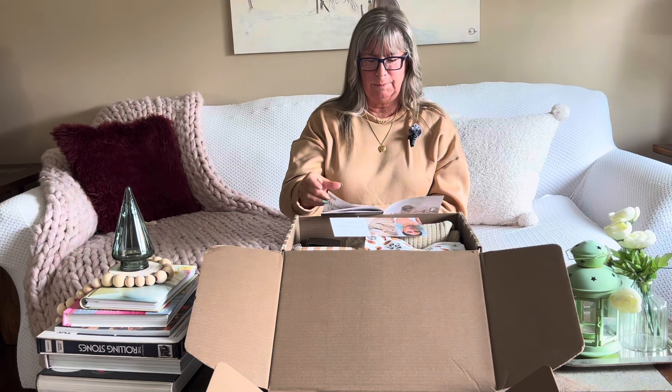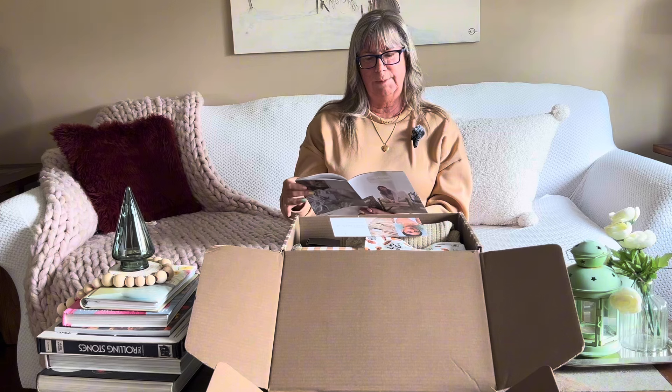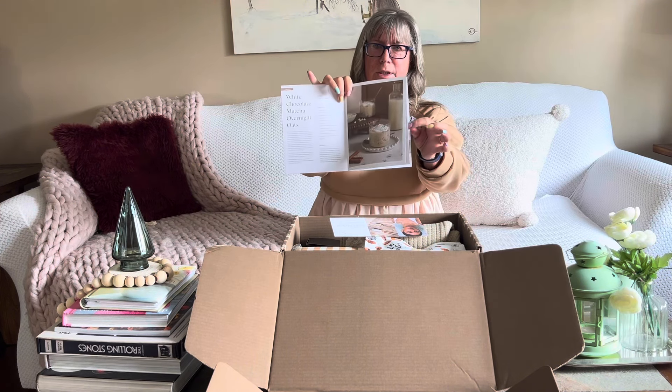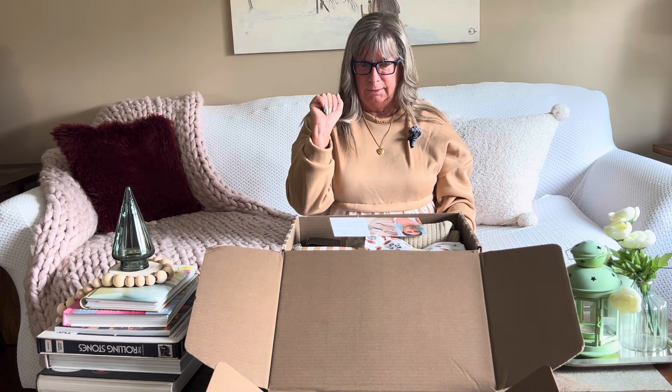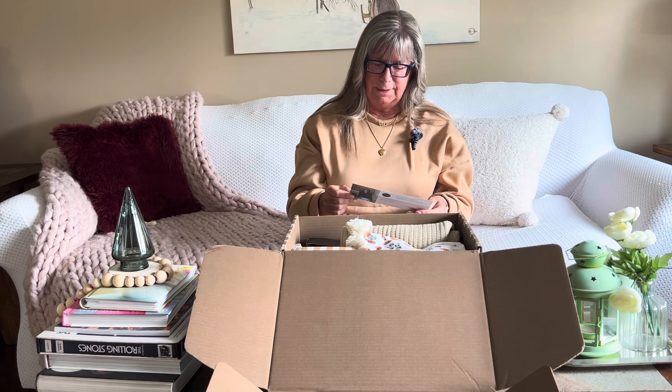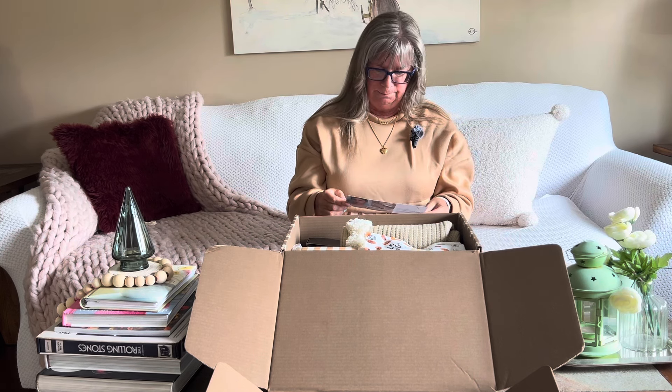The booklet does tell you all about how they give back, and there's usually a recipe — this time it's a white chocolate matcha overnight oats, which looks really good. Then it gets into a description of what's in the box. The certificates this time are for Lovers Tempo, 15% off site-wide, and Simplified, 30% off — who doesn't love that!